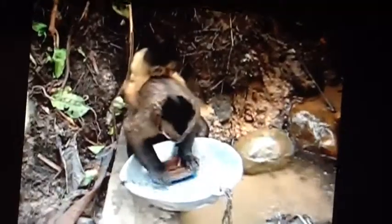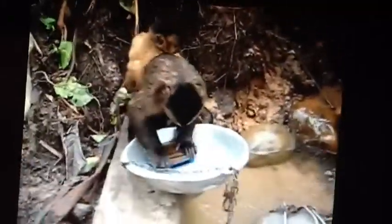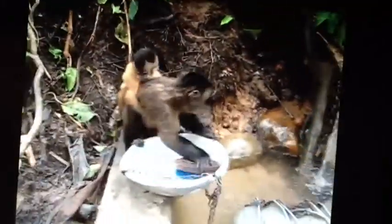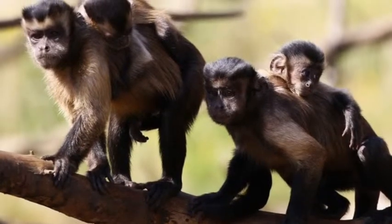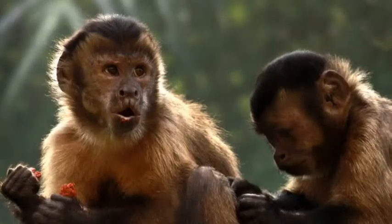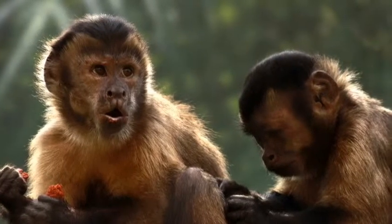Capuchins easily adapt to areas colonized by humans. These primates tend to live in groups that range from 10 to 35 monkeys. They spend most of their existence in trees, only coming down periodically to the ground to hydrate themselves.